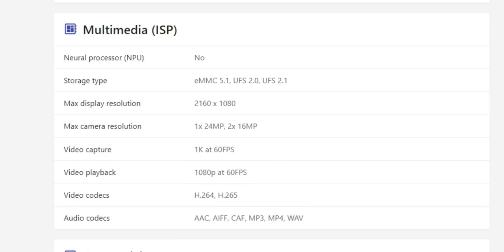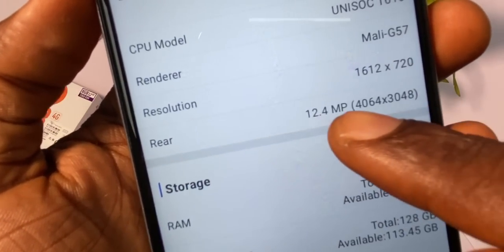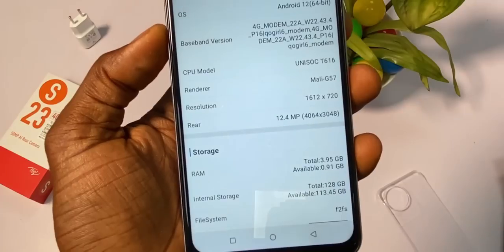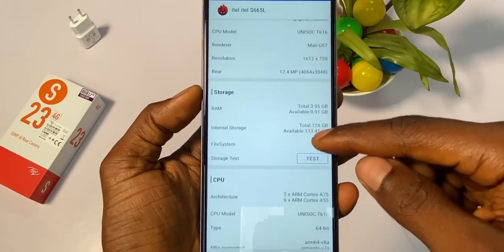According to Nano Review, the Unisoc T606 processor can handle a maximum camera resolution of 24MP — not even 32MP. Also, the Antutu Benchmark app detects a 12.4MP camera and not 50MP, and detects only 2.1MP for video recording. Could it be that the camera sensor is less than 50MP as ITEL claimed? Whatever the case, you will not get a high resolution picture from this camera.